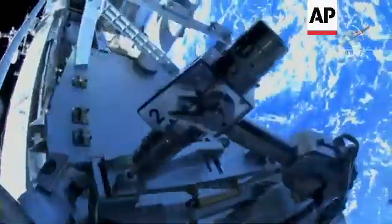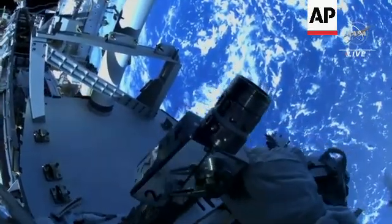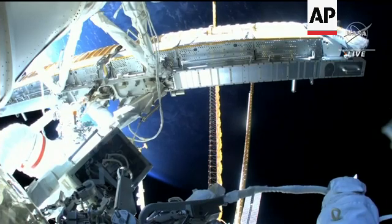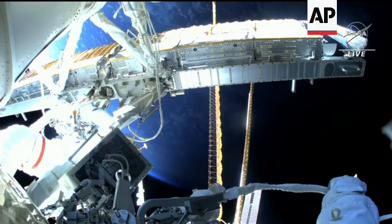You ready for me to start those turns? Affirm, your go. And with those restraint bolts released, you can see the solar array begin to unroll.